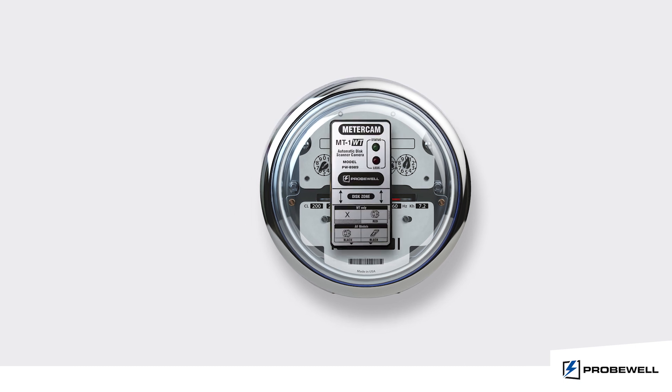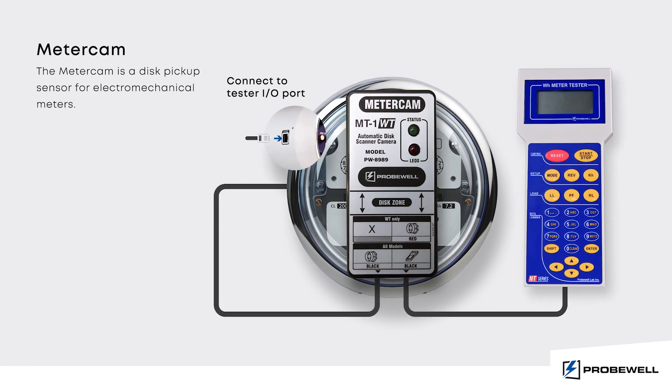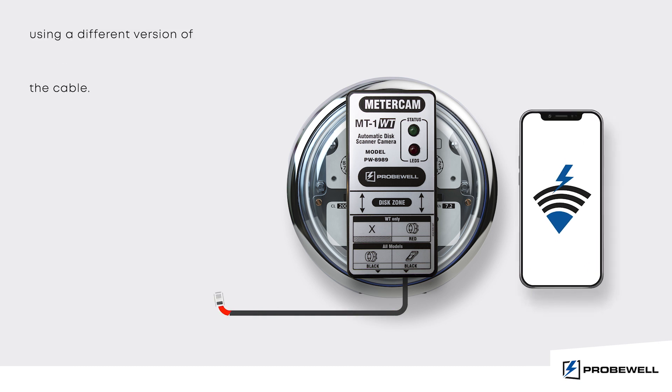For electromechanical meters, the meter cam is built around an advanced electronic camera providing precise reading. The meter cam is also compatible with the WT models using a different cable.